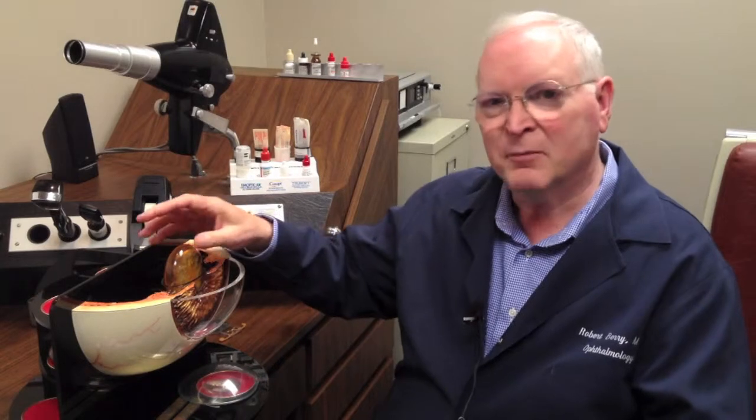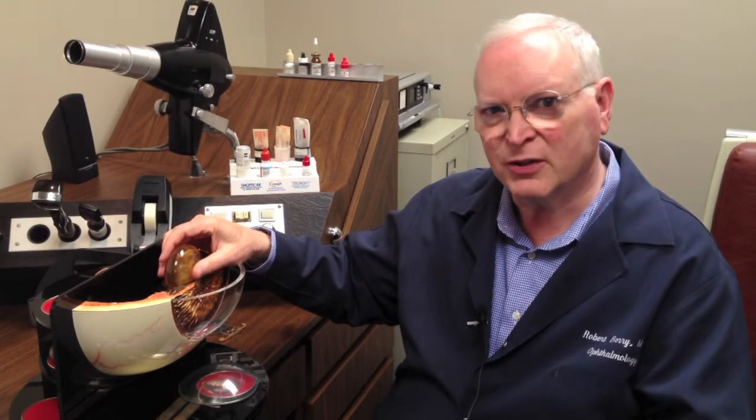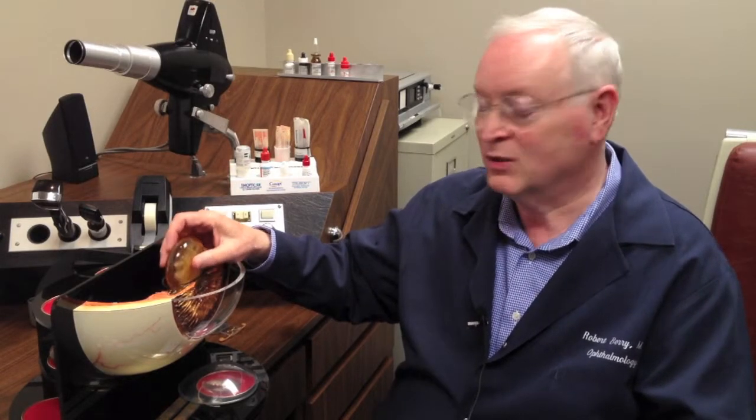Think of it like an egg with an egg white. When you put it in a frying pan, the white of the egg is clear. And as soon as the heat hits that protein, it turns it white. It's the same protein, but you've altered the structure with heat. In people, over the years, the structure of the protein is altered and it's no longer transparent. Now it gets foggy and hazy and you can't see out.